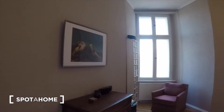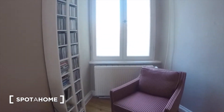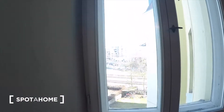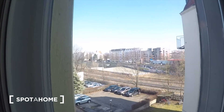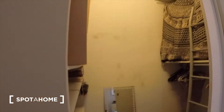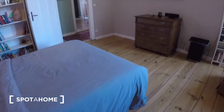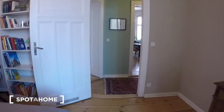You have a nice double bed and some storage there, and this view onto the courtyard. In the corner you have this storage space as well. And then the living room.